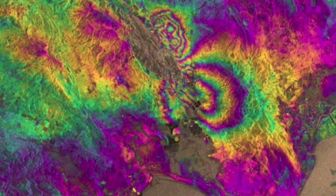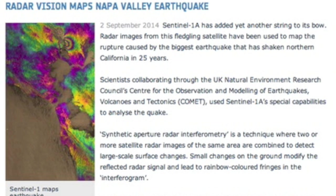Top article today — do you know what this is? It's a view of the Napa Valley quake zone in radar vision. An interesting article and graphics about the most recent major California earthquake.